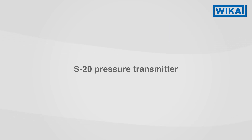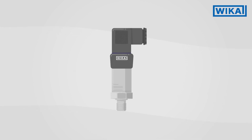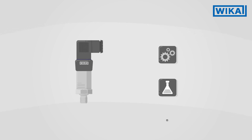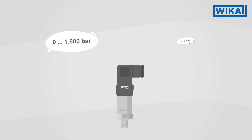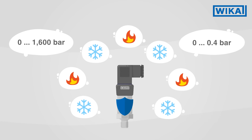The S20 pressure transmitter is a versatile specialist. It is used in demanding industrial applications, research and development, and in the process industry. It can also meet highly specific requirements. Due to its robust design, it withstands harsh environments.